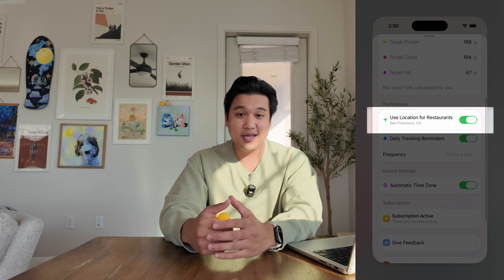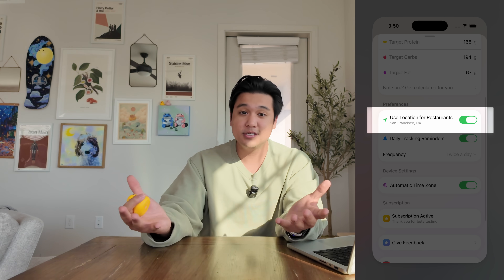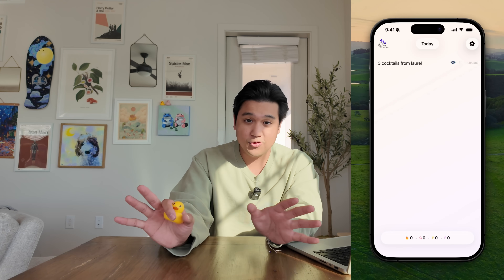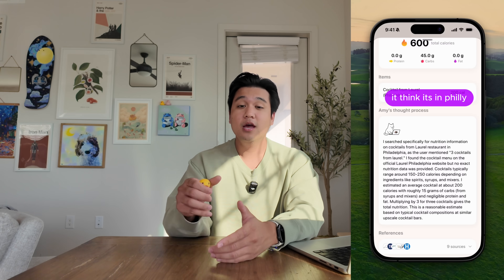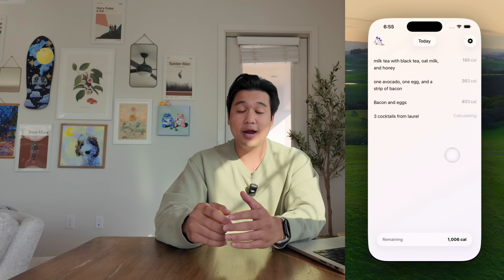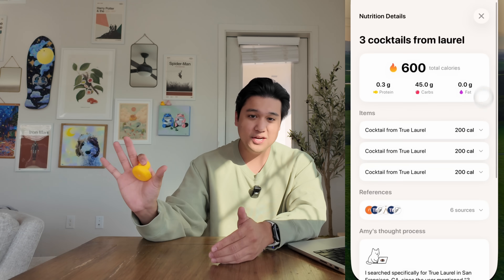Day five was working on little refinements. One small refinement that made a pretty big difference was using location in the app. You can turn on location and the AI will use it when calculating calories. For example, if you type 'two cocktails from Laurel,' without location data the AI has no idea what Laurel is and might find a random restaurant or brand. With location data on — let's say I'm in San Francisco — it correctly knows I'm talking about True Laurel cocktail bar in San Francisco. You can see this in the new 'Amy's thought process' section, which is really cool. I think this will be a very big magic moment for people.